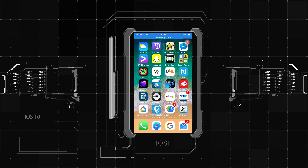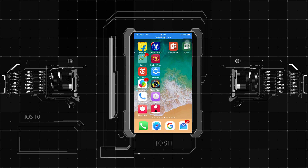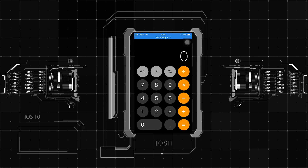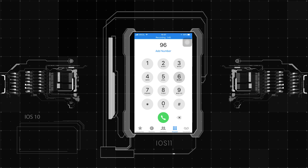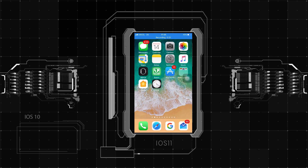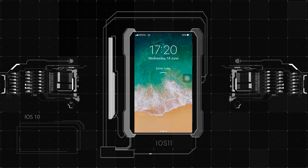Starting with the user interface, iOS 11 brings subtle design changes to interface elements throughout the operating system. The text is bolder, apps like Calculator and Phone have a new look, and the lock screen and control center have been entirely redesigned. On first hands-on use, you notice that notifications on the lock screen have been merged, which is a bit confusing.